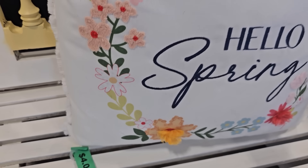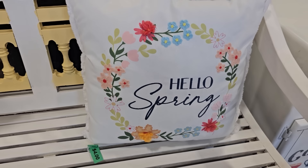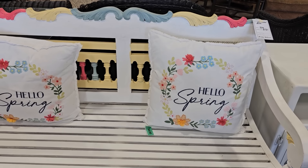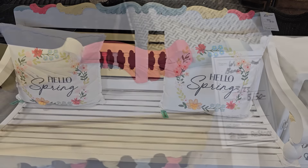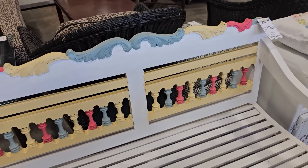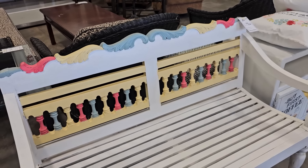Y'all know I love the pillows at the ReStore. These are so cute — 'Hello Spring' — $4 per pillow. And the bench they had them on, look at this bench, $150. Isn't that cheery? I love those colors on it.